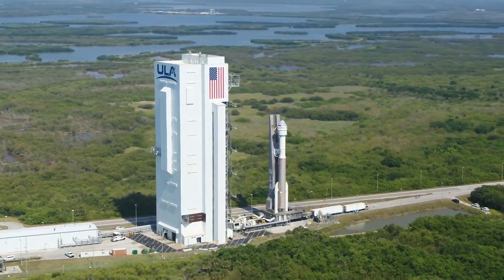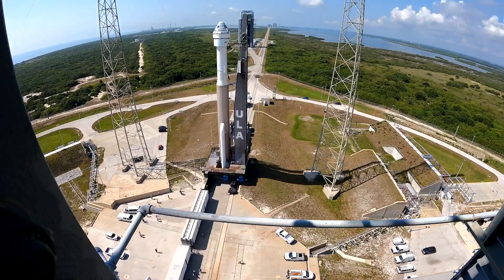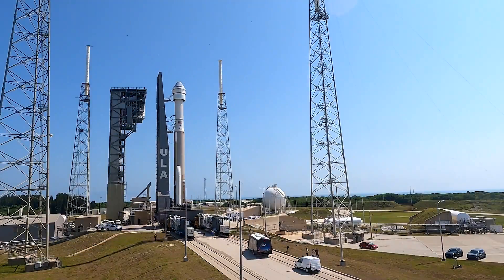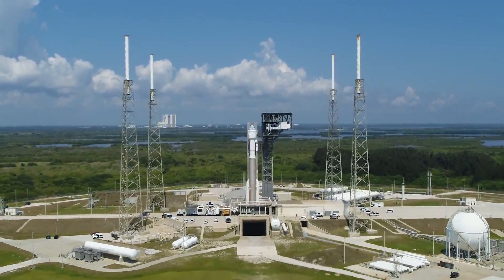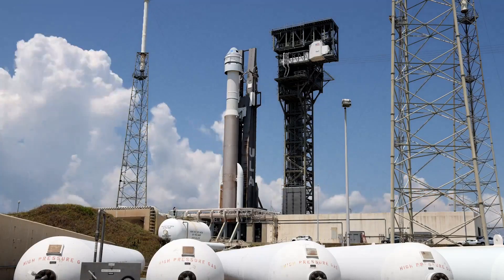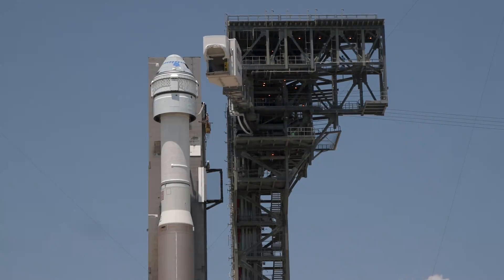Once fully assembled, the launch countdown begins with moving the rocket from the VIF to the pad. Riding atop the MLP, the trip is about one-third of a mile and takes approximately 20 minutes. With the Atlas rocket in place beside the 200-foot-tall crew access tower, the crew access arm swings into place.